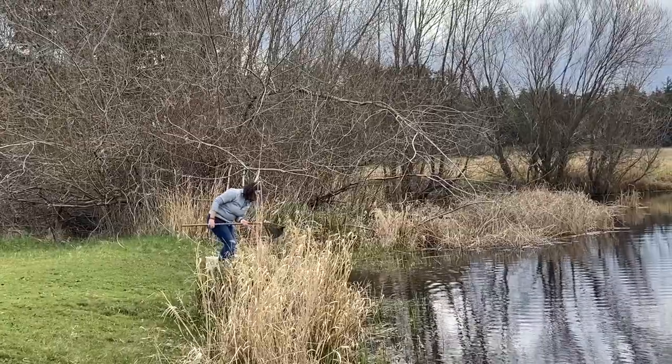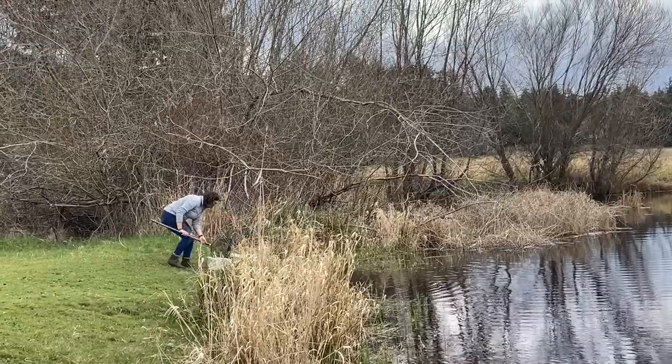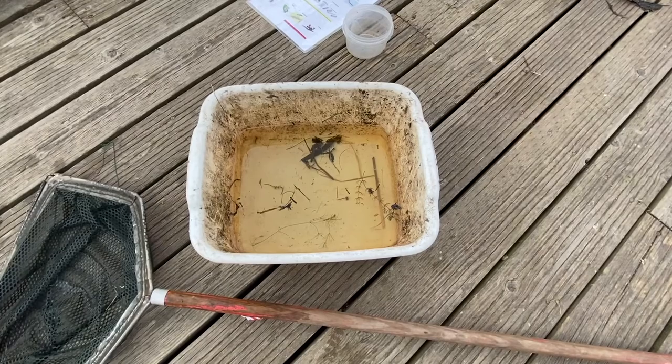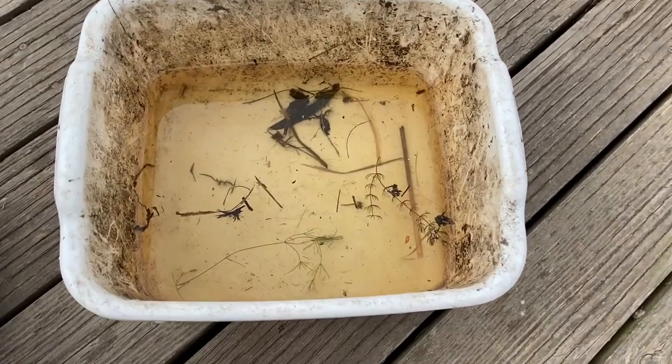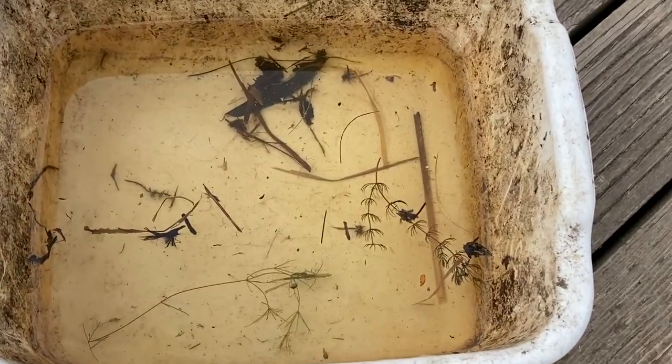At the pond we use nets to catch critters that we then put into buckets filled with water. We can use smaller containers to look at each animal individually and can hold some above water without harming them. At the end of the day we release all of them back into the pond.